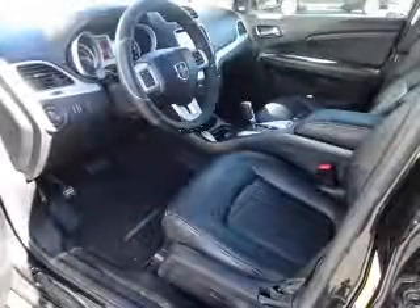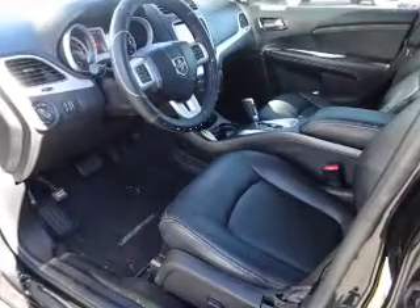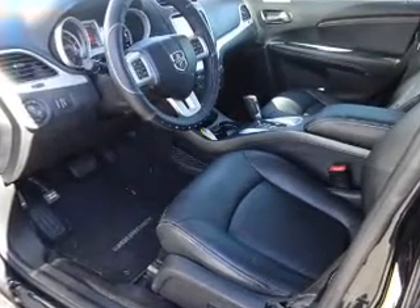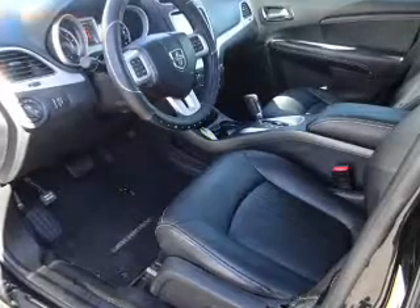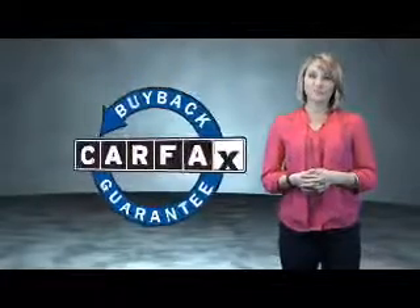Push button start. Rest easy knowing this vehicle comes with a Carfax vehicle history report from Carfax, the most trusted provider of vehicle history information. Great quality at a great price. Call or click to contact us today. This is a Carfax one owner vehicle which qualifies for the Carfax buy back guarantee.